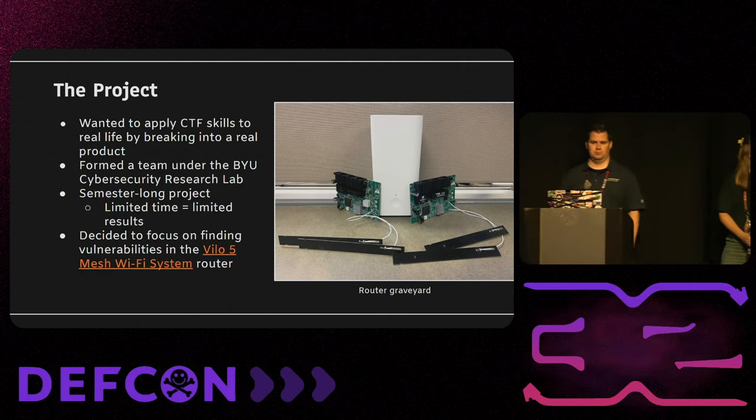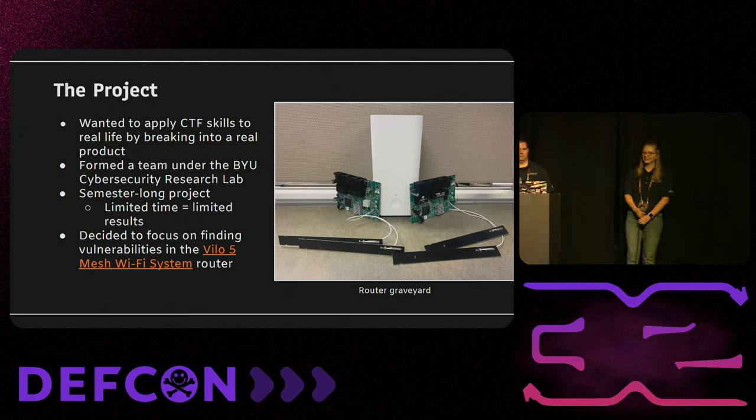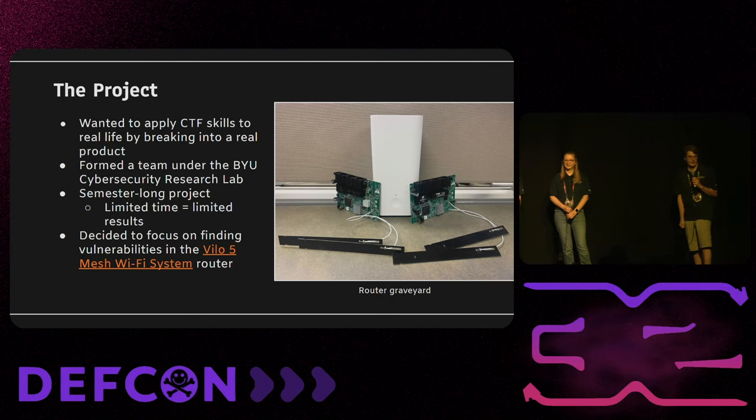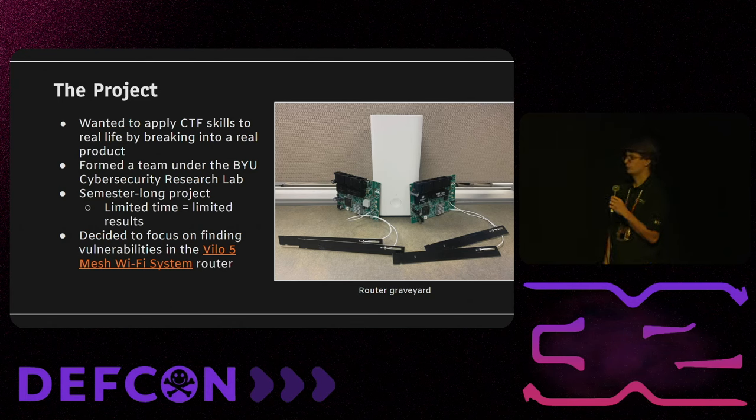Let's go over the project. But first I want to present to you the router graveyard — we managed to brick not one, not two, but three routers along the way of this journey. We really wanted to apply some CTF skills to a real-life situation, so we picked a router and tried to hack into it. We formed our team and picked a timeline of about a semester-long project.